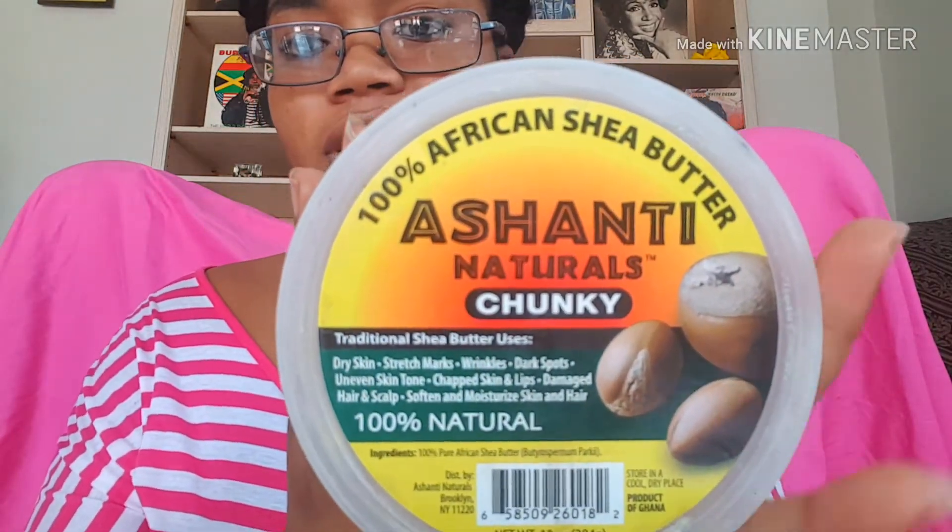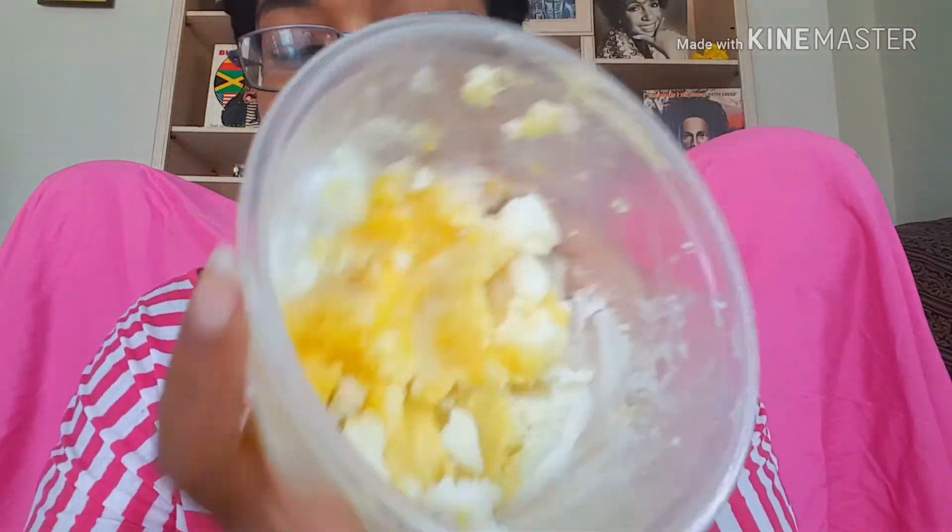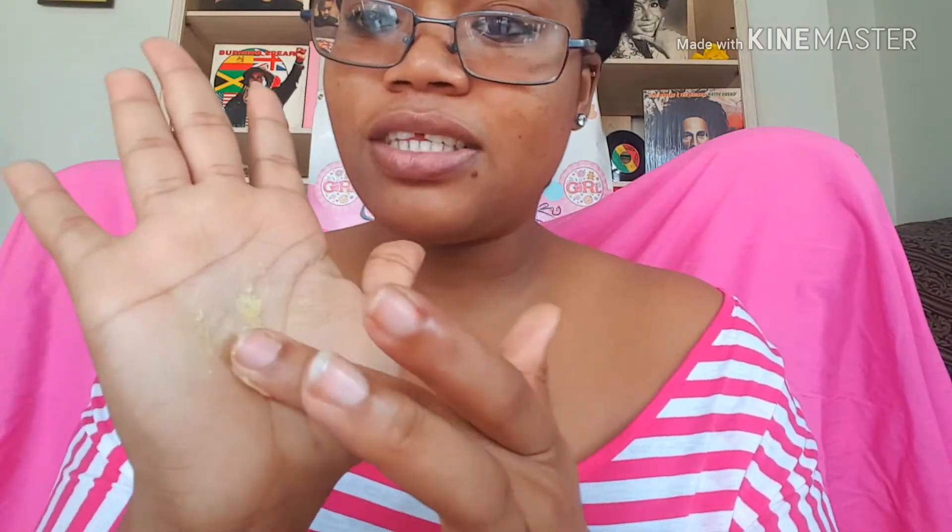My very first product I want to introduce to you guys is my Ashanti shea butter. This is a lifesaver. I've used it for my lips, my hair, and so many things for my skin. Let me show you guys the label first. It is 100% natural, it's very oily, it's very good. This is how it looks. I live in Jamaica where it's very hot, so it just looks like this, but it's still good, it still works. Let me show you the texture of it.